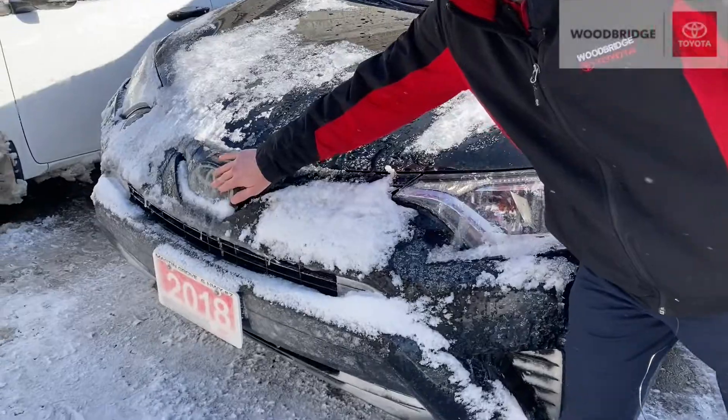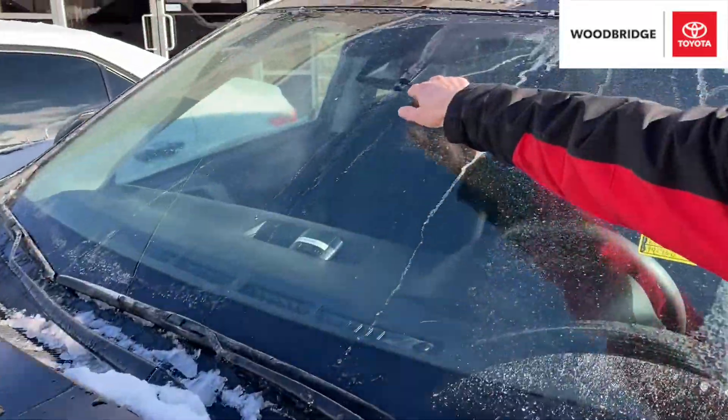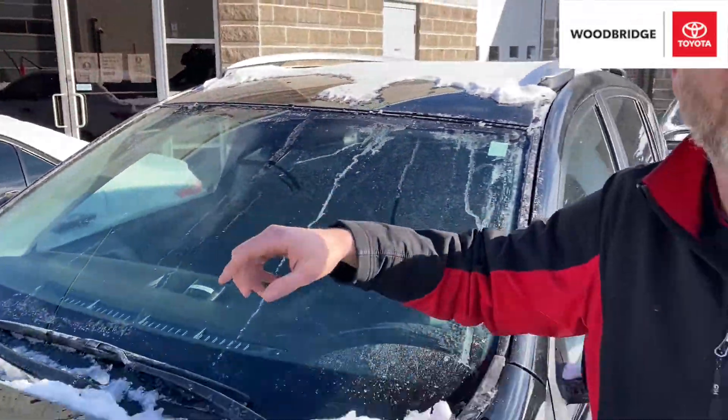If these sensors located here and up here become full of ice, dirt, or snow buildup, the warning indicators for your Toyota Safety Sense System will come on.